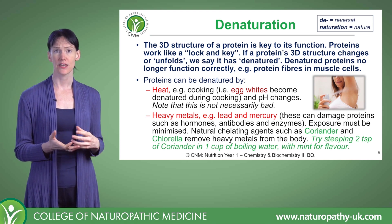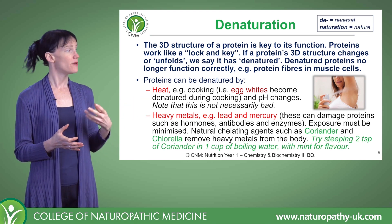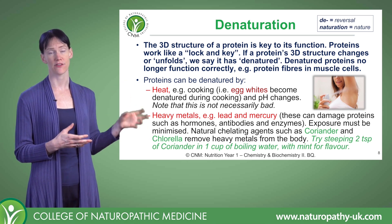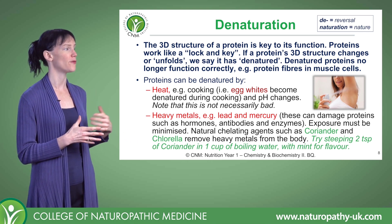But there are also other things that can denature proteins — everything from a change in pH through to heavy metals. Lead and mercury can damage proteins such as hormones, enzymes, and antibodies. So it's very important that we avoid these at all costs and use natural agents to help mop them up from the system.